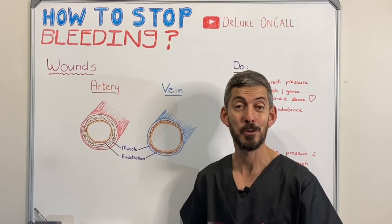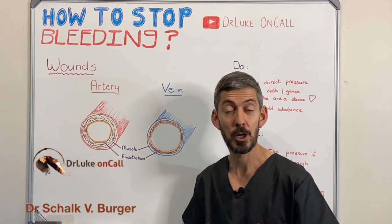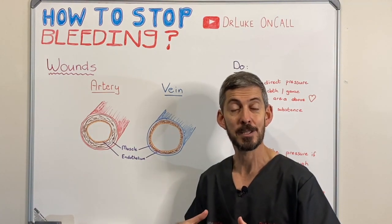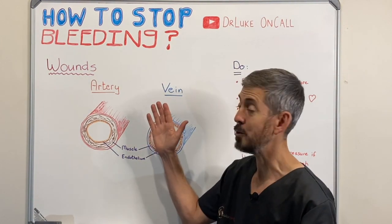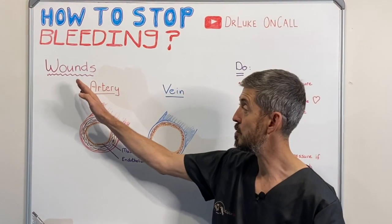Welcome everybody to Dr. Luke on Call where you get accurate medical information. I'm Dr. Skaltberger and I truly believe that it's because of a lack of knowledge that people perish, and it's because of a lack of knowledge that you will struggle to stop a bleeding wound. In this episode on how-to, we're looking at how to stop bleeding, especially in wounds.